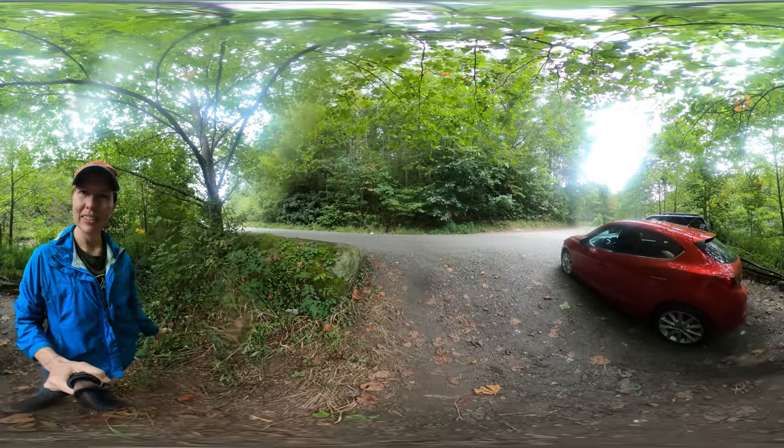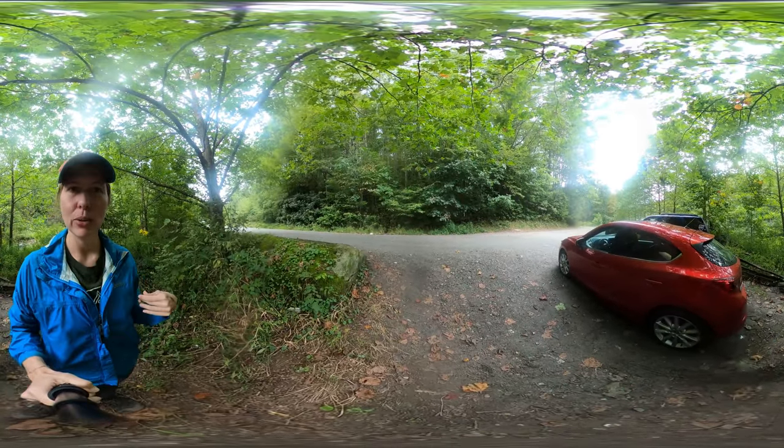Hey y'all, Miranda here with another 360 hike. Today I'm going to Elk River Falls.